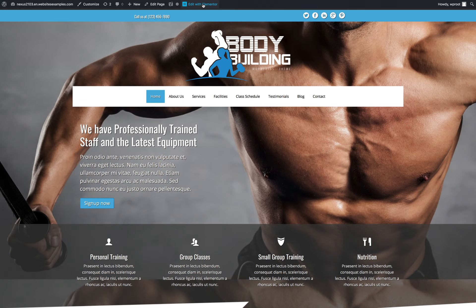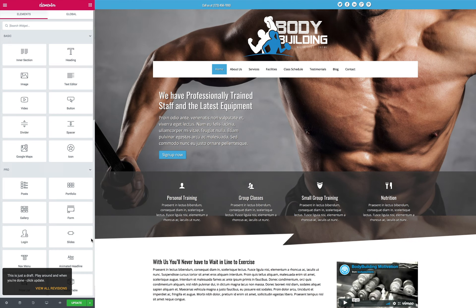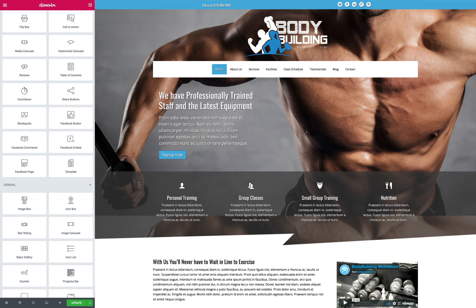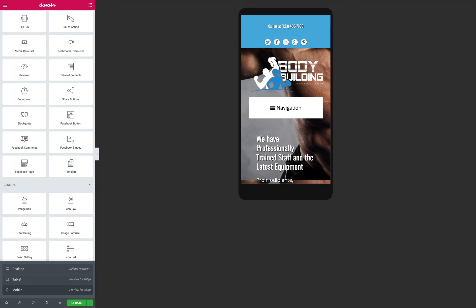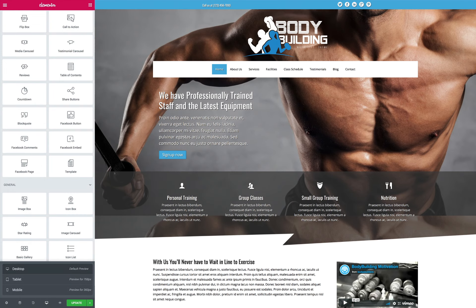We have long moved away from hand-coded websites. Having a website in this day and age means servicing all kinds of people with all kinds of devices. Whether it is a mobile phone or a desktop, you want to provide your visitors with the best user experience possible. The way to do so is with a responsive website. With the responsive bodybuilding Elementor template kit, you set yourself up for online success, being able to convert visitors into customers.